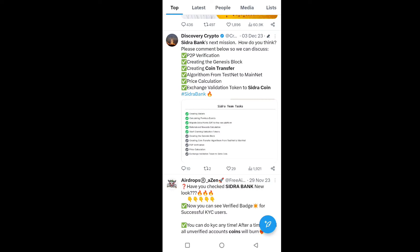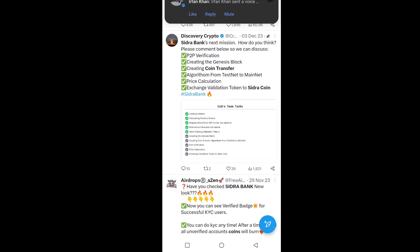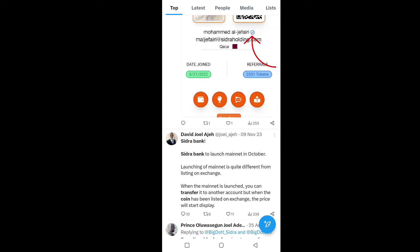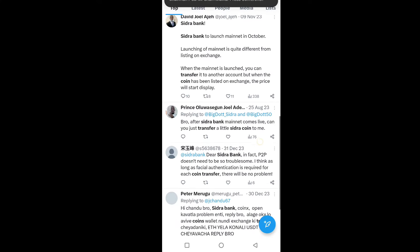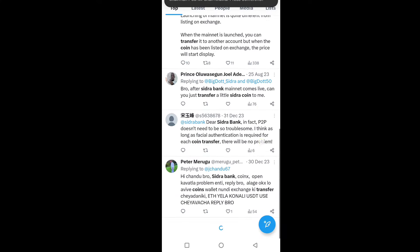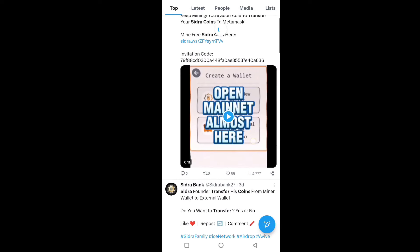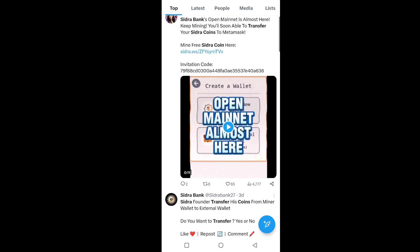The steps include creating the genesis block, creating the coin transfer algorithm from testnet to mainnet, price calculation, exchange validation, and token-to-Sidra token conversion. You also need to complete the main point which is Sidra Bank KYC. After completing KYC, the mainnet will be live and you will be able to transfer and withdraw your Sidra token.